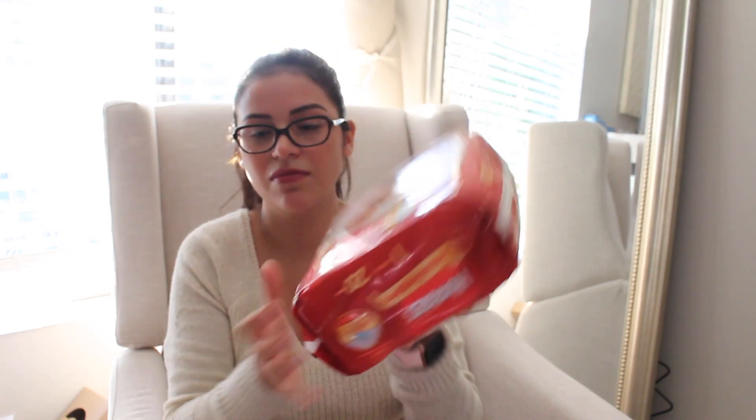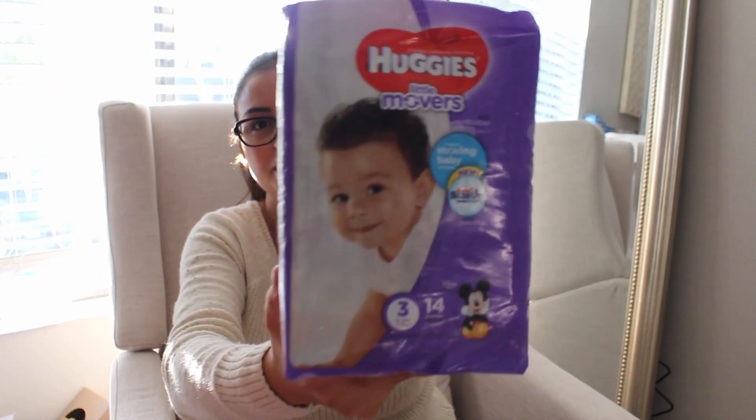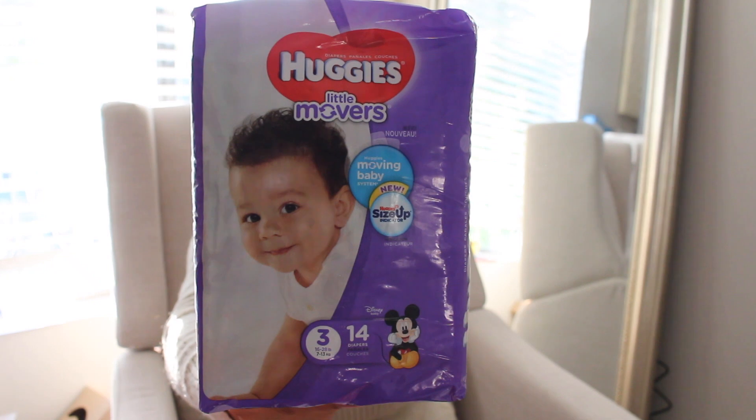They also had a Huggies booth where all they asked was for you to download their app or create an account, and then you would get a package of Huggies diapers of your choice. I chose size 1 Huggies diapers — they have the little Winnie the Pooh print, which is adorable. My boyfriend picked size 3 Huggies diapers, and these have the Mickey Mouse print.